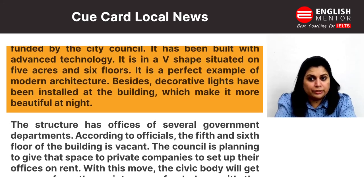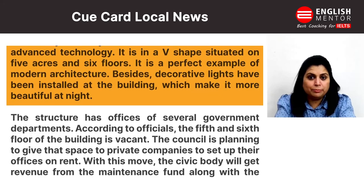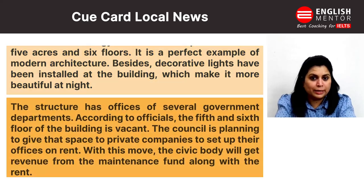Besides, decorative lights have been installed at the building, which makes it more beautiful at night.